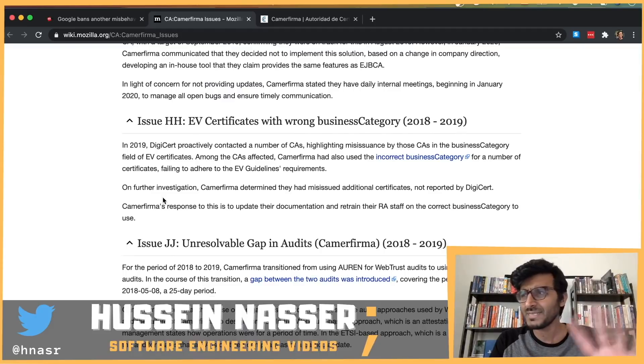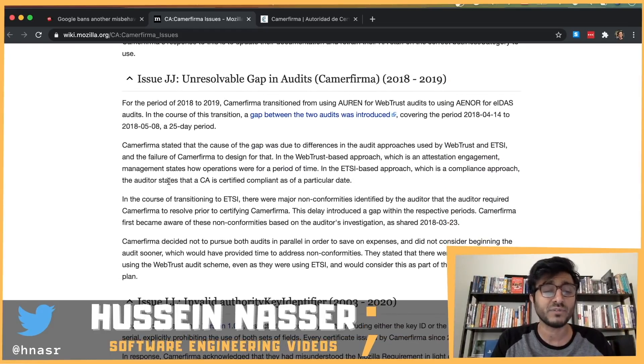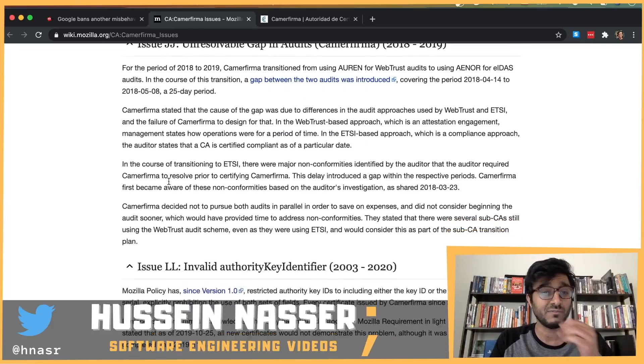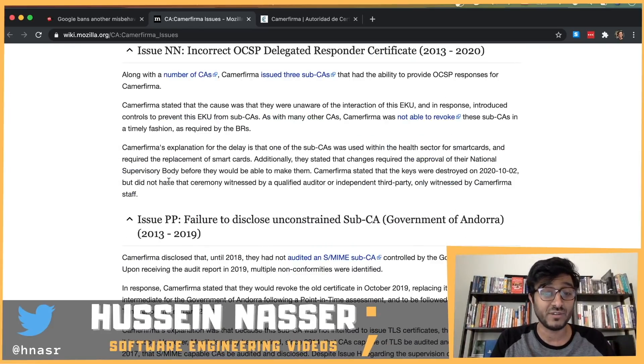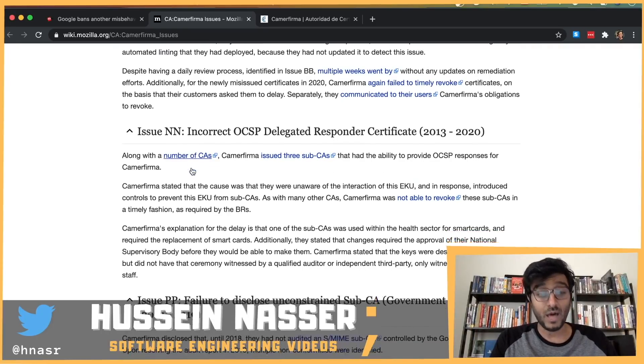You know you screwed up when Mozilla runs out of alphabets and has to start over with Issue BB, DD, FF. I'm not an expert in all of this security detail — there's a guy on Twitter, Ryan Sleevi I believe, who covers certificate authorities and all this security stuff. But I do understand OCSP — the Online Certificate Status Protocol — and there's clearly a lot that this certificate authority did wrong.